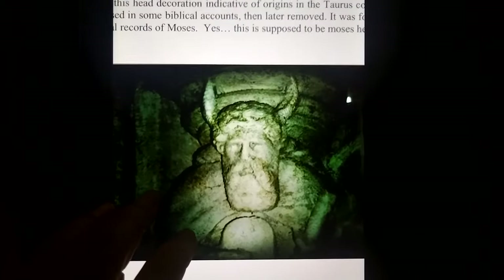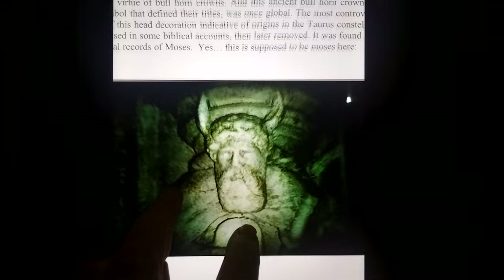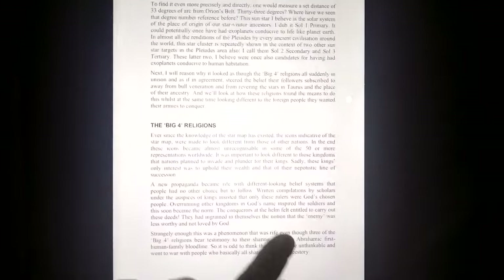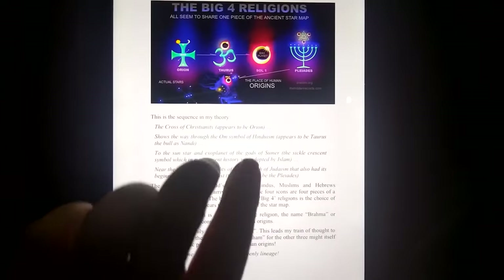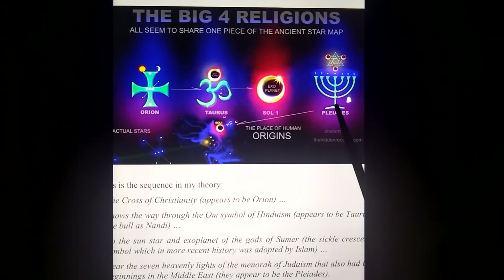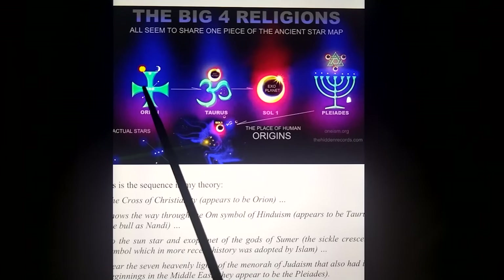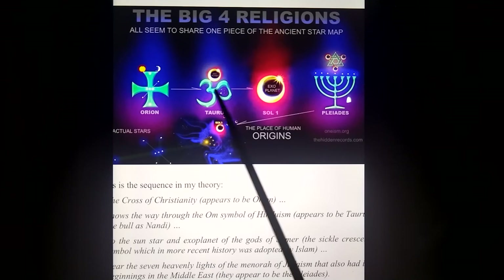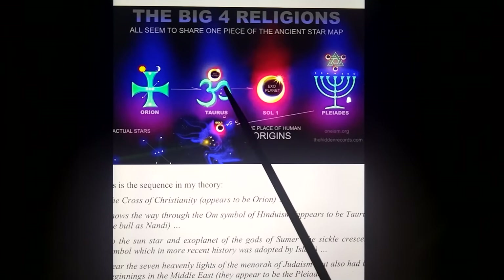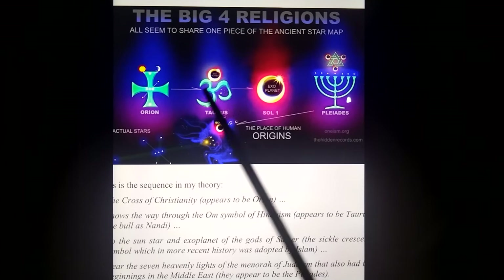Looking at some of the ancient depictions of Moses — he was shown with a bull crown. Why? Because he was one that knew about the ancients from Taurus. Four of the world's greatest religions all share the same star map — pieces of one star map. The cross of the churches: Orion. The Om symbol of Hinduism is the bull's crown most likely, the bull's face, the bull's eye, and it has the exoplanet usually shown with it.